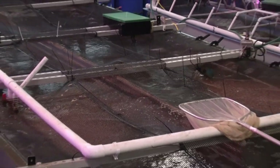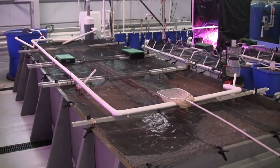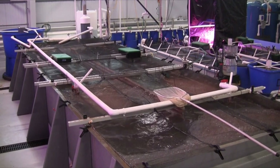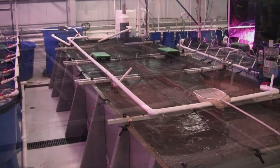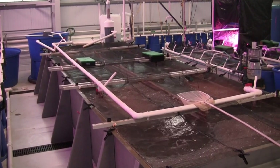The biofloc approach is a recirculating aquaculture approach where we contain the water — we only exchange up to around 5% of the water throughout the entire life cycle of the animal. That allows us to save water and do things like grow marine animals in a place like Kentucky.